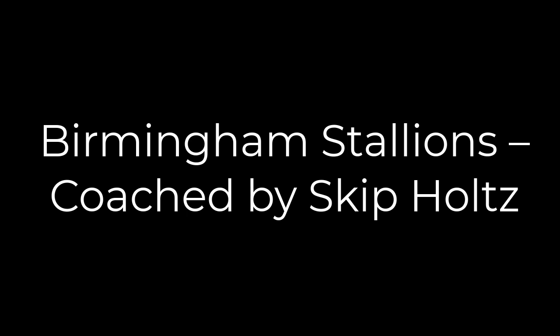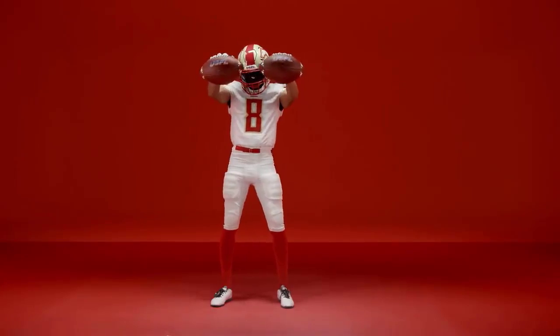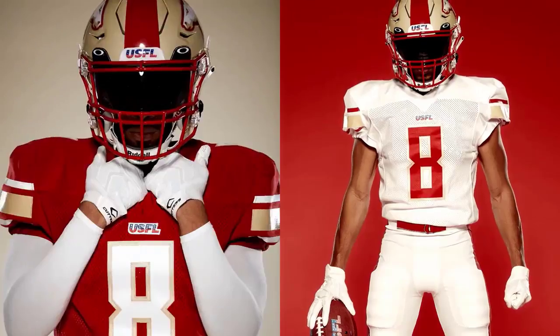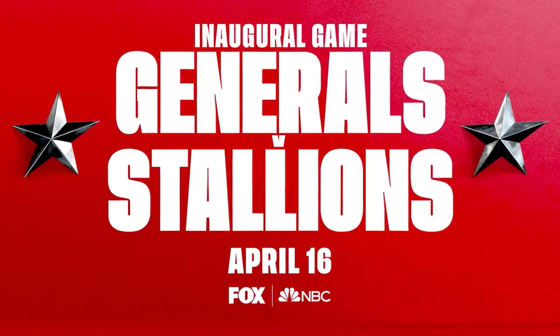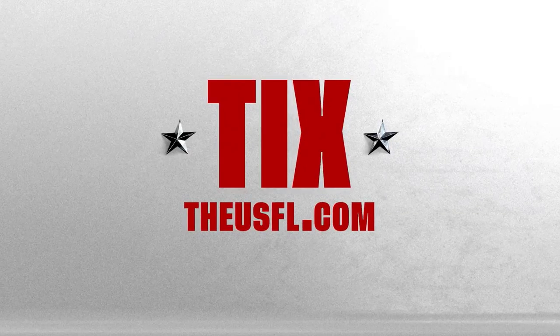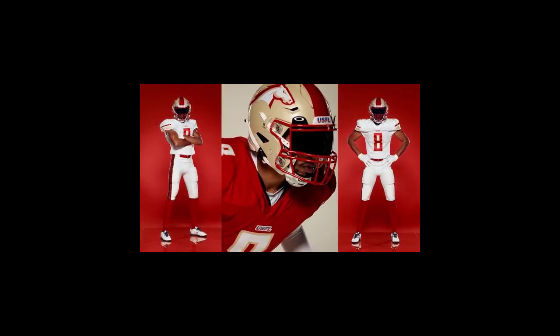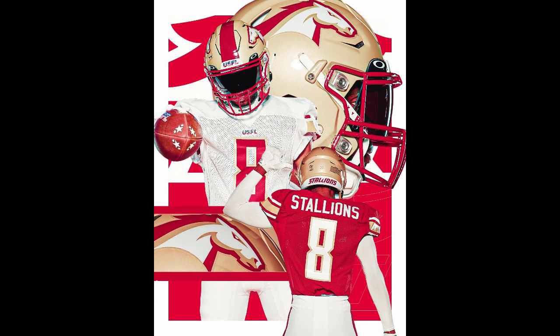The Birmingham Stallions are coached by Skip Holtz. There you have it — the home team, essentially, for the USFL. Some fans say they kind of look like the 49ers. I think I like the look, I have no problem with it. I like the color scheme. Of course, they're using the retro colors as well, but a nice little modern look to the Stallions.